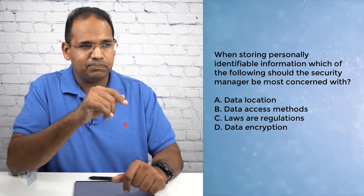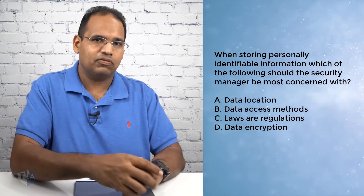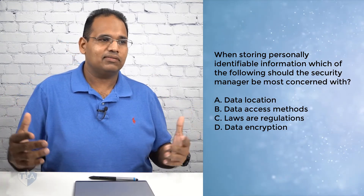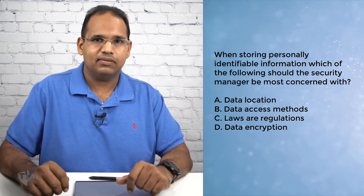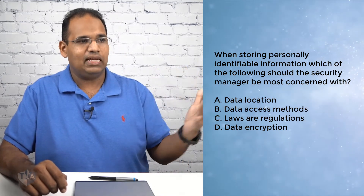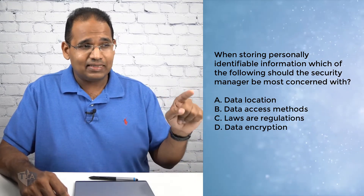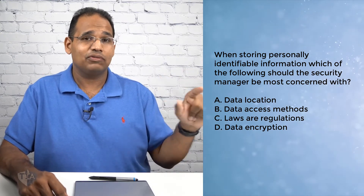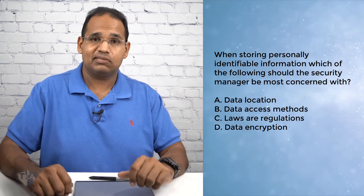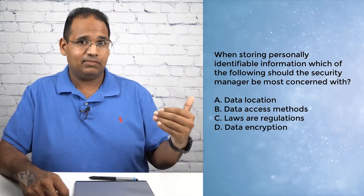Which one of those choices does them all? The correct answer is C, laws and regulations. Here's why: C does A, B, and D. Laws and regulations, when storing PII — especially things like GDPR — will dictate where the data can be stored, how the data can be accessed, and even the type of encryption to be used. It may say it has to be done with 256-bit, not 128-bit encryption. So C is doing A, B, and D. Hopefully that made sense.